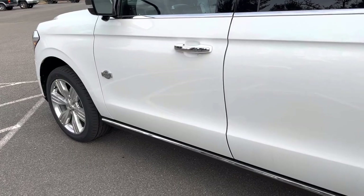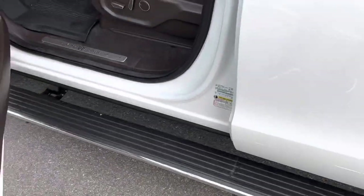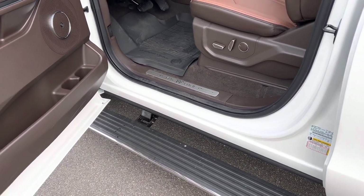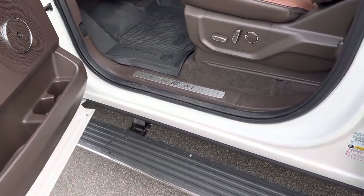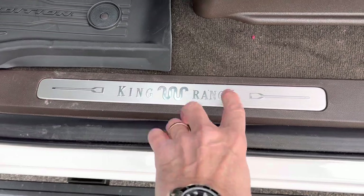First things first — when you walk up to your King Ranch Expedition and open the door, the running boards deploy automatically for you. When you close the door, they suck back up underneath the vehicle — a nice touch. We have the King Ranch door sill plate to welcome you to the vehicle.